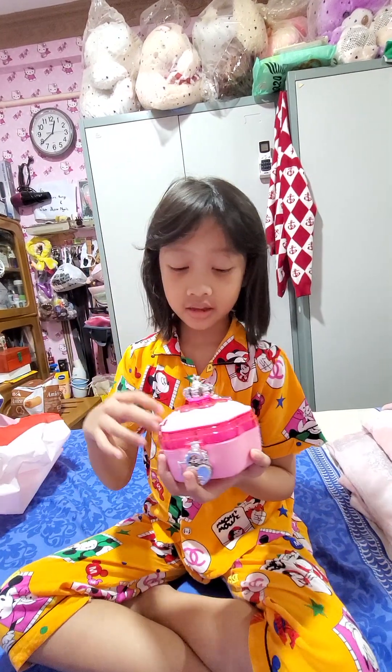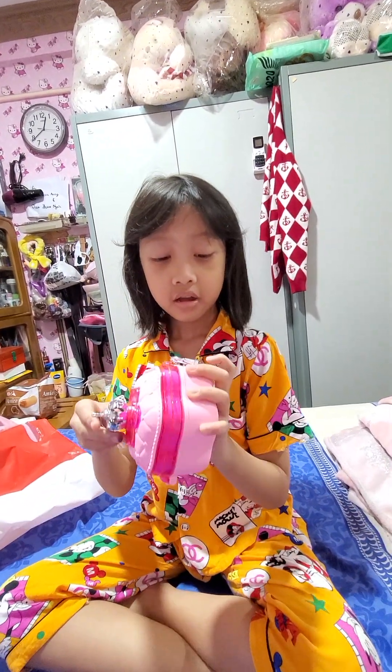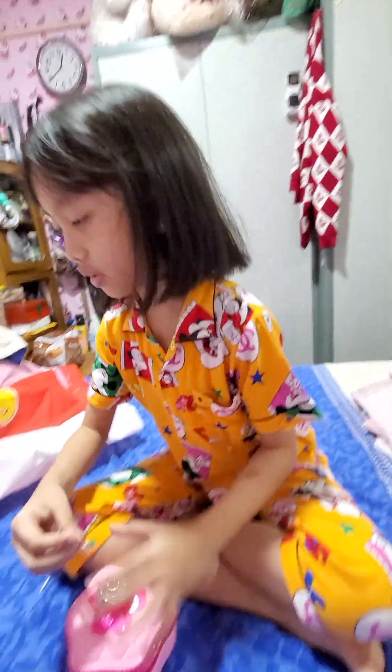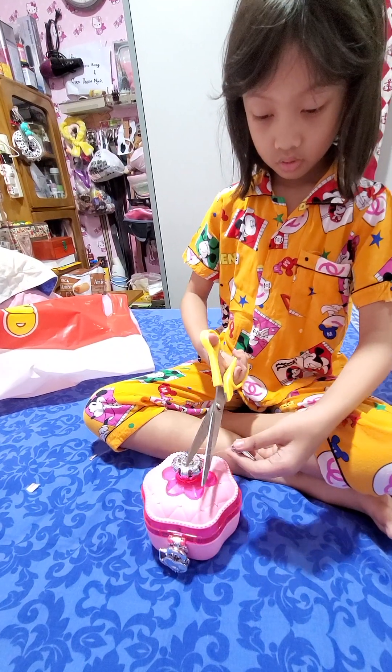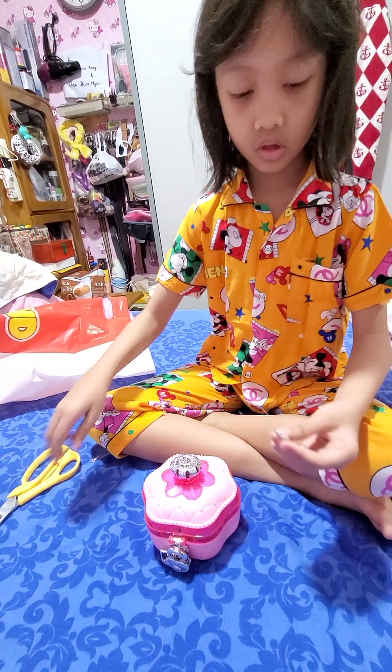And then I knew I had to get something girly, so I got this. I'm going to open it right now. I think we have to use the key right here. So I probably have scissors, and I think we're supposed to just cut it off.